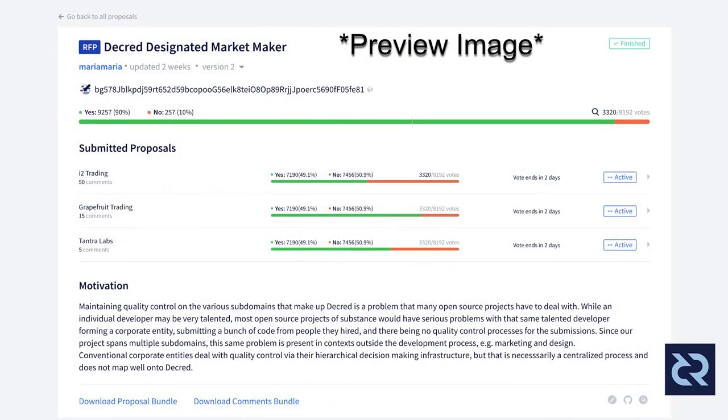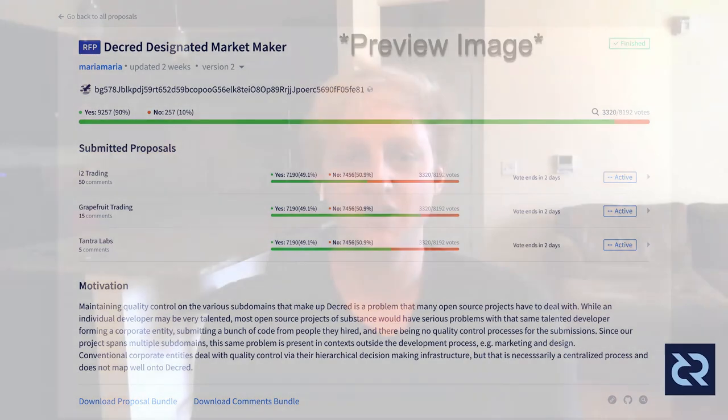Recently we're about to release a formalized RFP process. In the past we've had situations where we want to solicit multiple competing bids from different third parties. An example is the market makers proposal where we found a couple of different market makers and all of them bid individually to become a Decred market maker. Before this was a very loose, undefined process on Politeia, so we wanted to formalize it. We introduced a type of vote called a runoff vote, where all of the bids will be voted on at one time and there will be a single winner. It just streamlines the whole process.